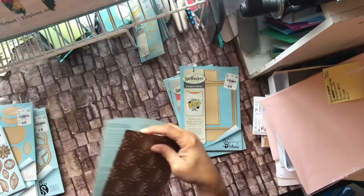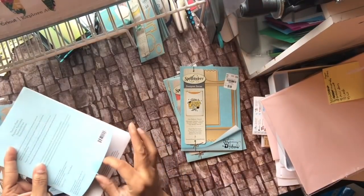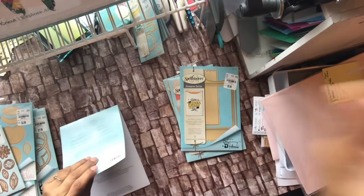Anyway guys, that is the Spellbinders haul of the day! Thanks for liking, watching, and subscribing. I dare you to be creative — take care, God bless, bye-bye!